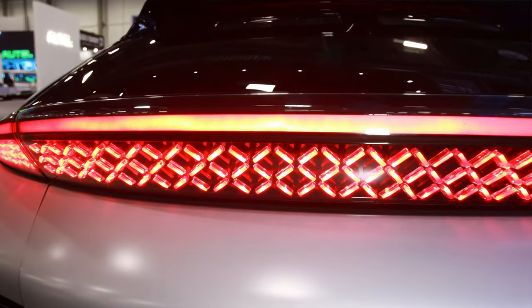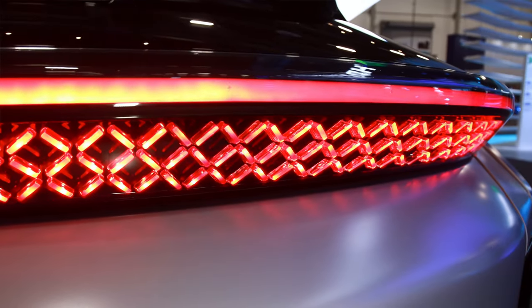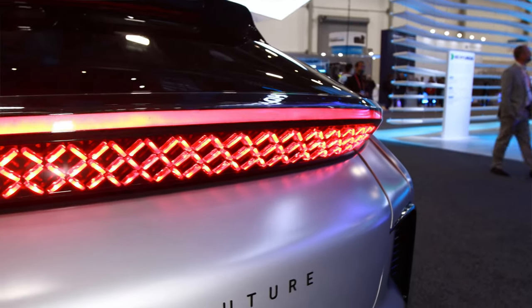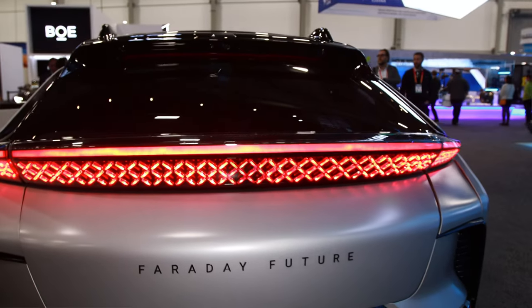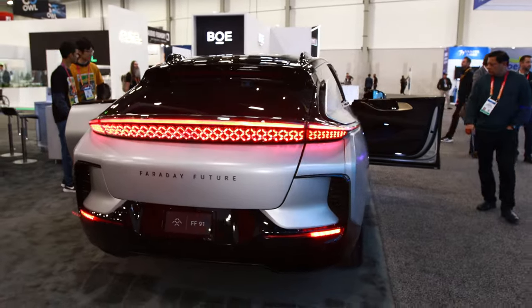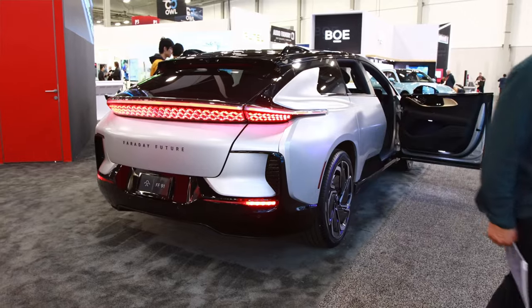The battery is on the floor — we have a 130 kilowatt-hour battery with a range of 381 miles. As for weight, I don't have the exact number off the top of my head, but it is over 6,000 pounds. You can see it's a large vehicle — it has 22-inch wheels.